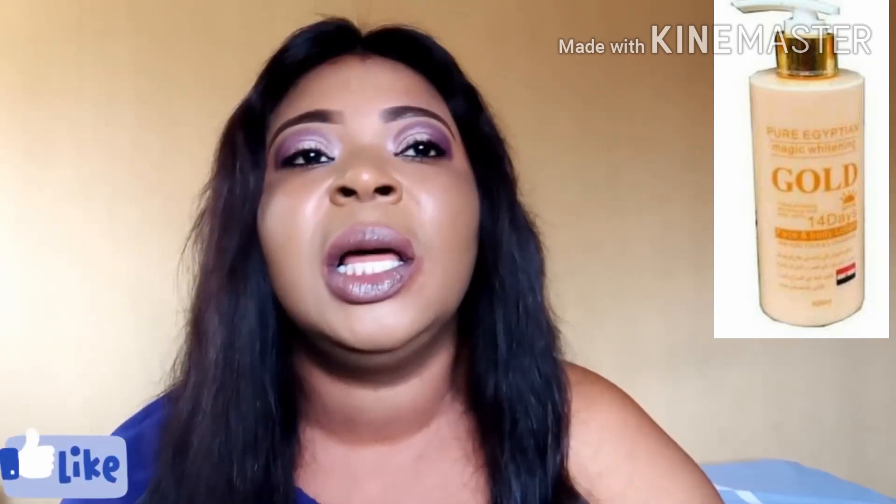If you are looking for a whitening cream, I have no negative opinion about this cream. I give this cream 100 marks — this company gets a hundred marks from me.